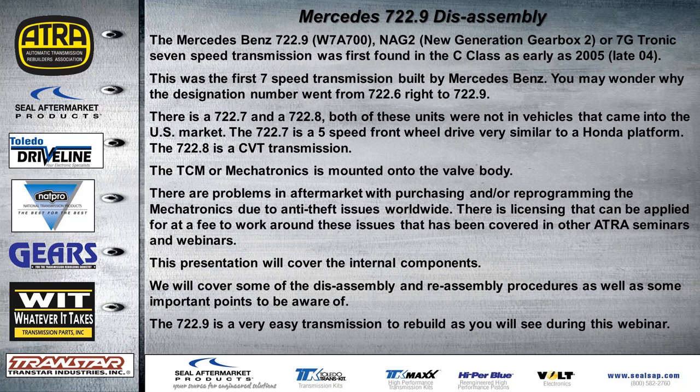The TCM or mechatronics is mounted onto the valve body. The conductor plate, contact plate, speed sensors, and temp sensor are all one piece of plastic. There have been problems in the aftermarket with purchasing or reprogramming mechatronics due to anti-theft issues worldwide. There is licensing available — about $375 — and you get a $100,000 bond to cover liabilities. This has been covered in other ATRA seminars. This presentation focuses on internal components, disassembly, reassembly procedures, and important points. The 722.9 is a very easy transmission to rebuild.